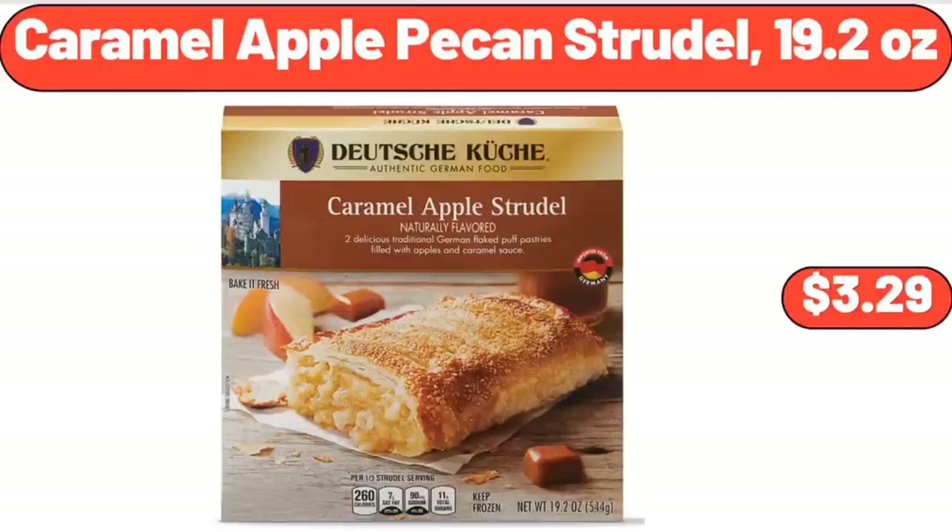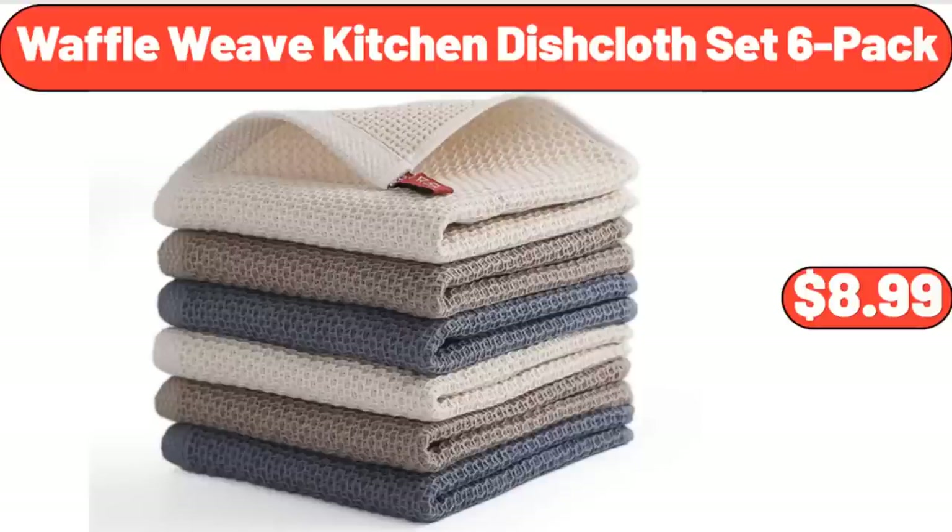Caramel Apple Pecan Strudel, 19.2 Ounces, $3.29. Waffle Weave Kitchen Dishcloth Set 6 Pack, $8.99.